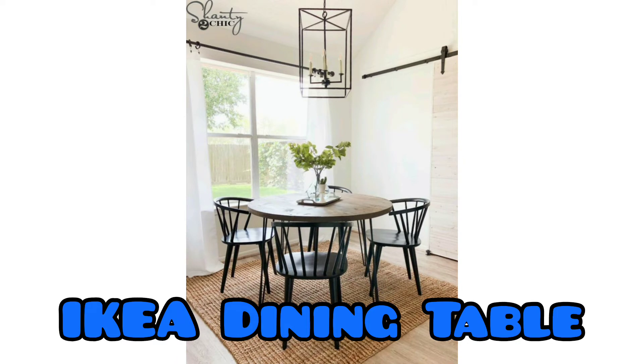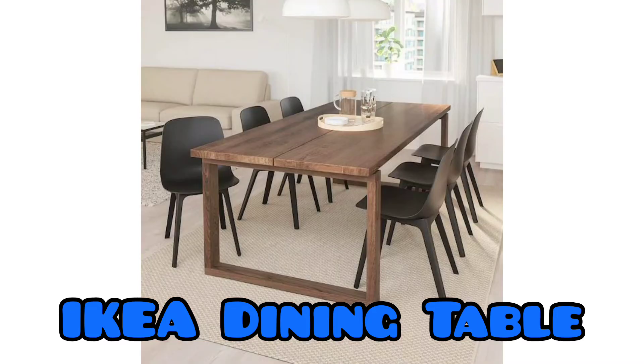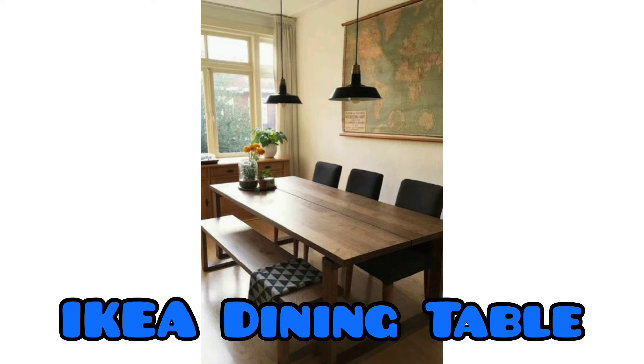This dining room is a master class on how to nail the casual dining table look — a trend that design experts credit as big news in 2020 and beyond. This space keeps it simple by sticking with a uniform white table paired with pale wooden chairs, and by adding nothing more than a vibrant pop of color courtesy of some gorgeous fresh blooms and colorful artwork, making conversation and shared meals the star of the show.